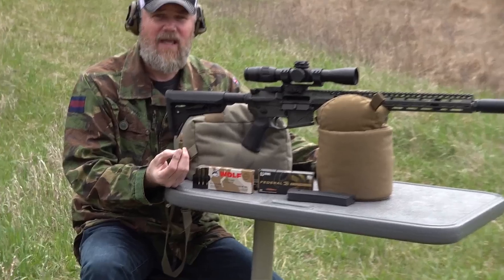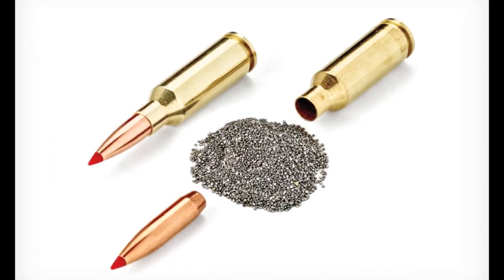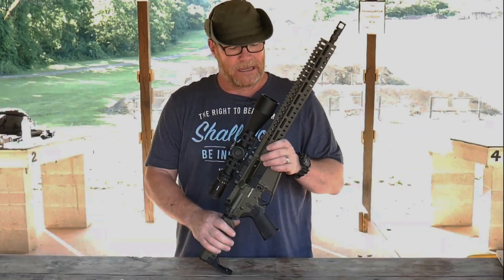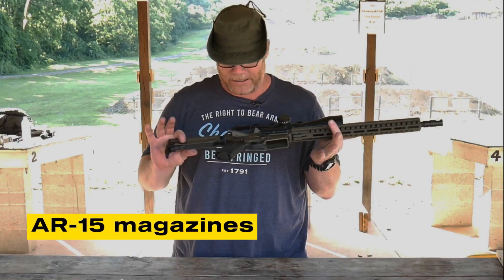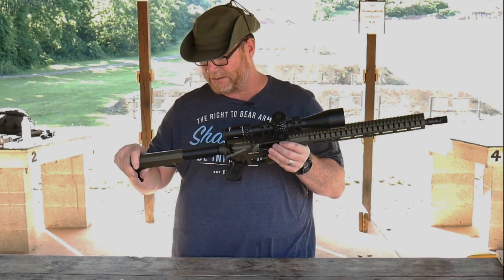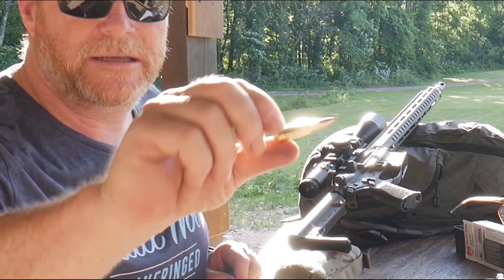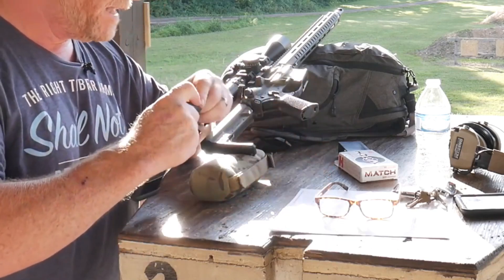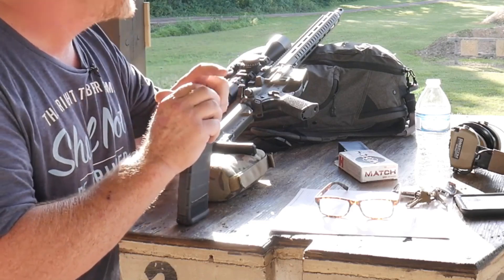The 6mm ARC is built on the foundation of the 6.5 Grendel, trimmed slightly shorter to make room for long, streamlined 6mm bullets. Its case measures 1.49 inches with a 30-degree shoulder, and the overall cartridge length sits at 2.26 inches — the same length as 5.56 NATO — which means it can be used with standard AR-15 magazines. This compatibility was a key requirement from the start, giving the round a smooth entry into existing platforms without major redesigns. In terms of pressure, the cartridge operates at around 52,000 PSI. That is lower than experimental high-pressure rounds like the new 6.8x51 NATO, which can push well over 60,000 PSI. The advantage of staying modest is longer barrel life and reduced wear on the rifle's bolt and chamber.